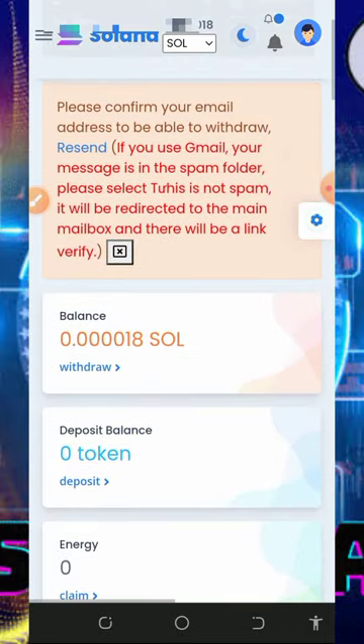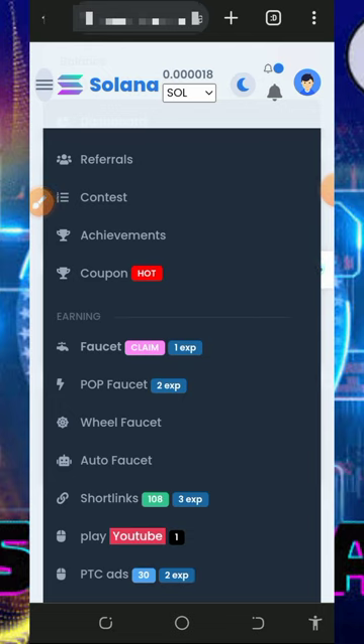If you don't have a FaucetPay account, make sure you create one by tapping on the second link below this video description. It's very important so that you'll be able to receive your payment instantly.